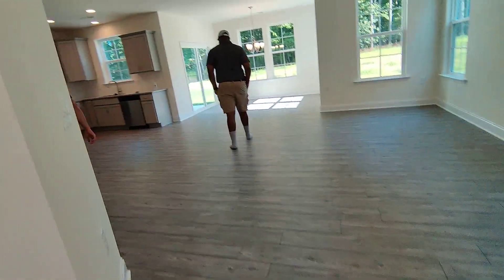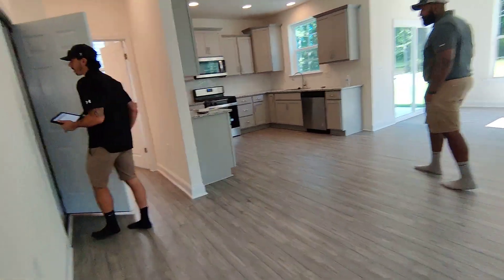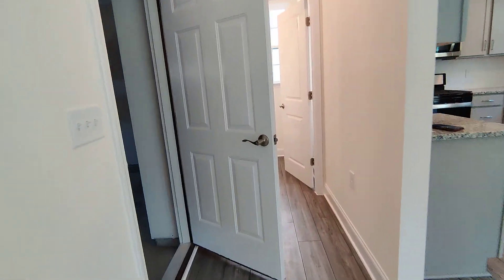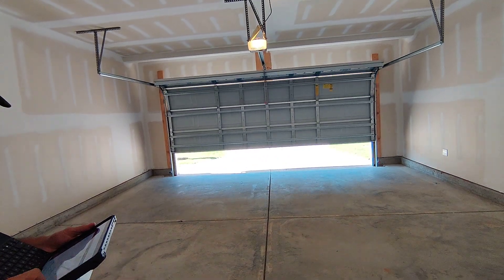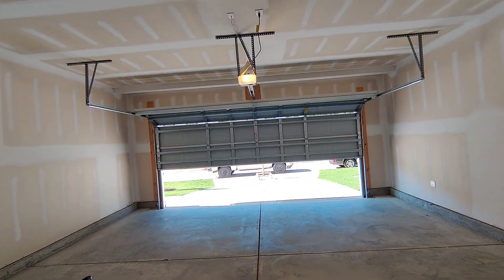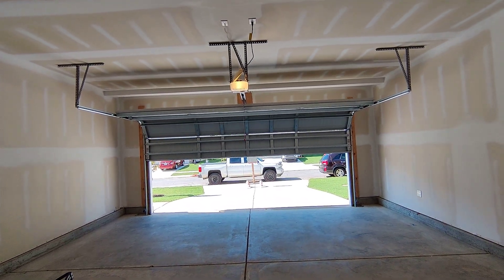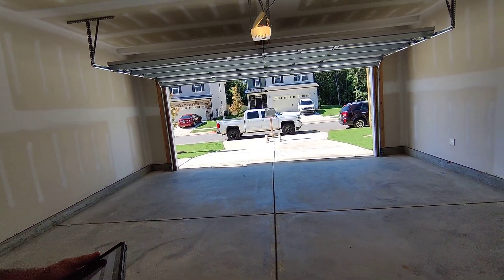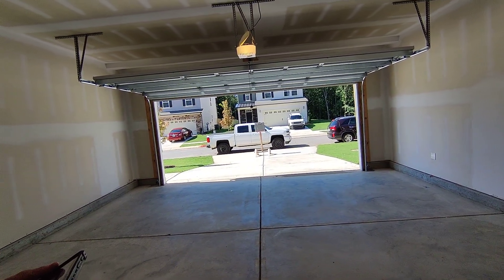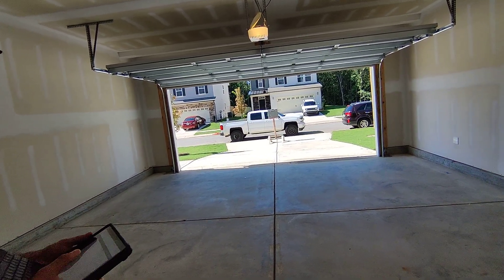The garage is not operating. Okay, right now it's operating. Does it have a bounce-back function? Yeah, it does. So can we test that? Sure.